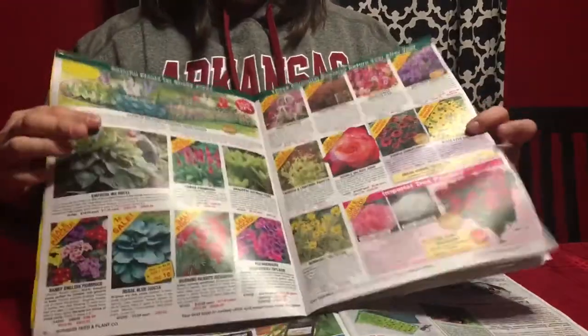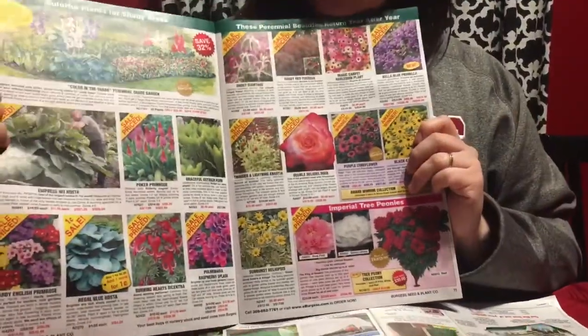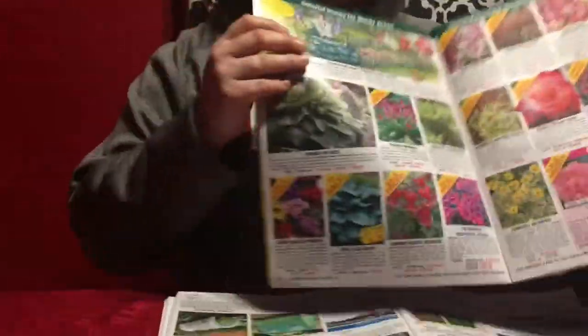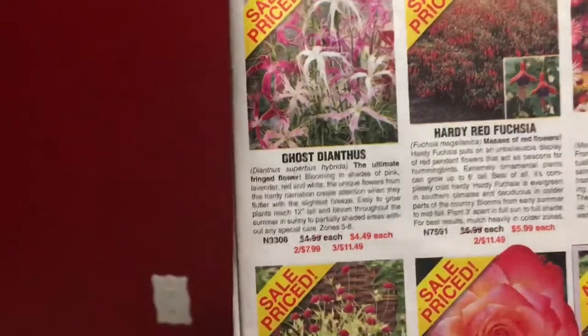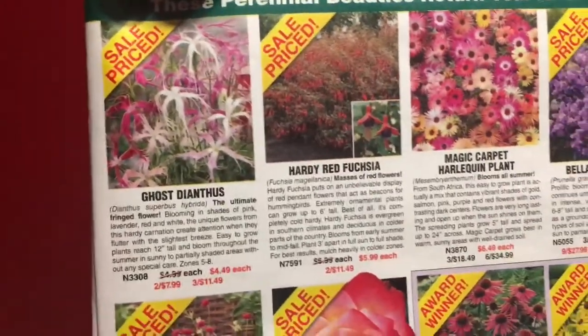One of my favorite things about Burgess Seed Company is they have a really nice variety of interesting flowers that you don't see necessarily in all the other seed catalogs. Like one of my favorites here is the giant Dianthus — and you can see it is sale priced. They have a lot of sale prices, and I just think that's a really pretty flower that you don't find everywhere else.